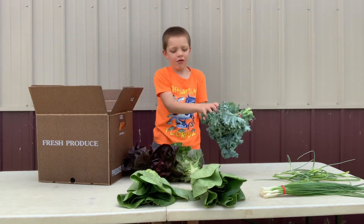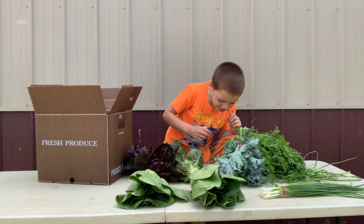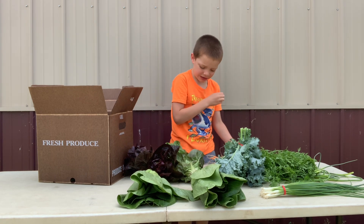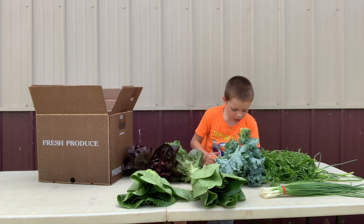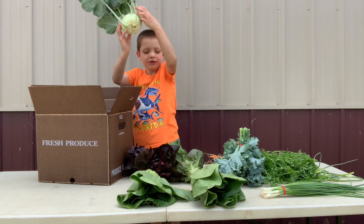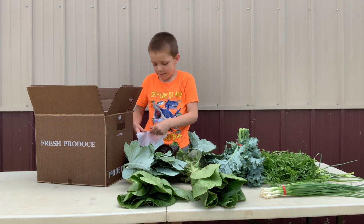We've got some kale. And we've got some carrots. And we've got some kohlrabi, and some more kohlrabi, and the last thing, peas.